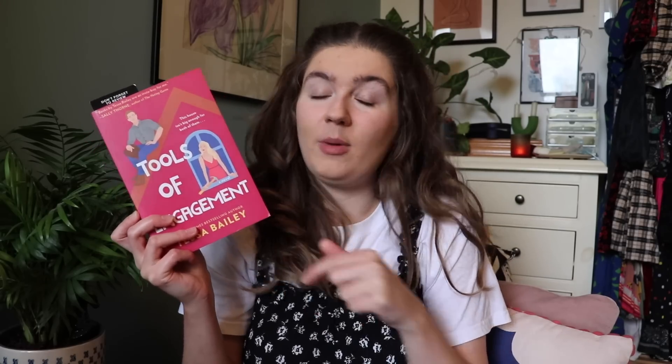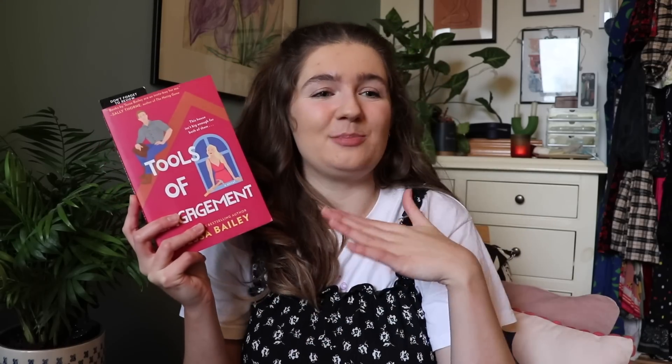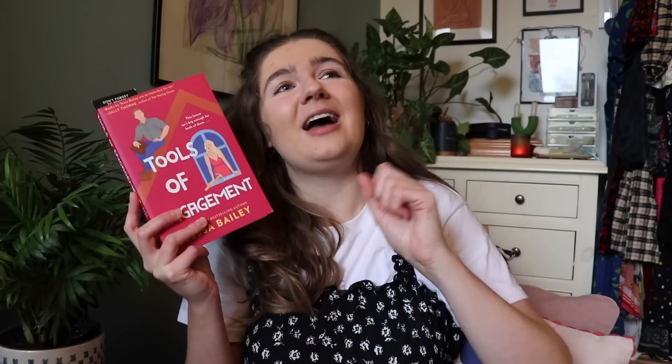Other than the BOTM books, I do want to finish my current read because I'm literally 50 pages from the end — and that is Tools of Engagement by Tessa Bailey. It's the third and final book in her romance series which starts with Fix Her Up. I loved book one, hated book two, but I'm really enjoying book three. It's bringing me a lot of cheer and joy and exactly what I want from this genre.